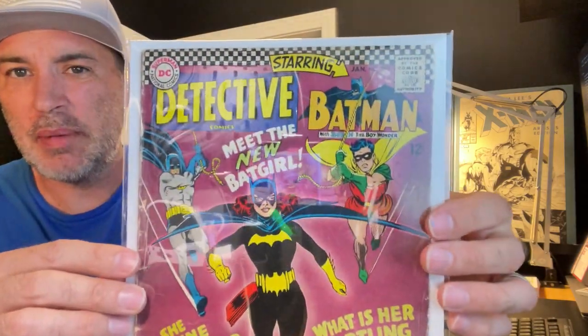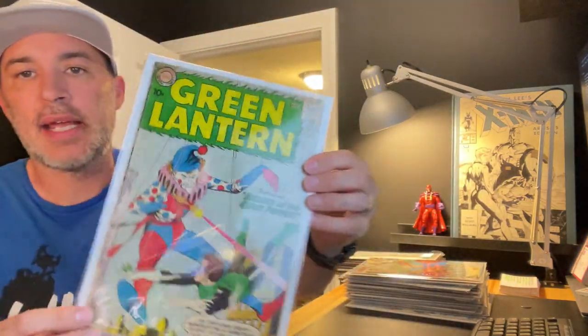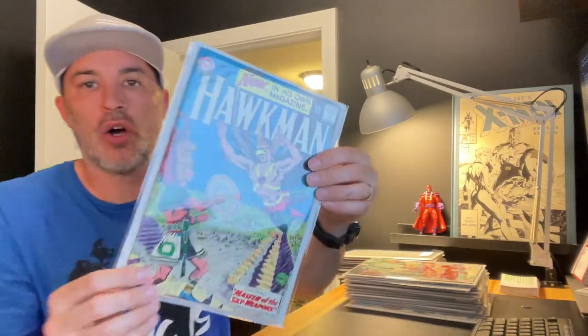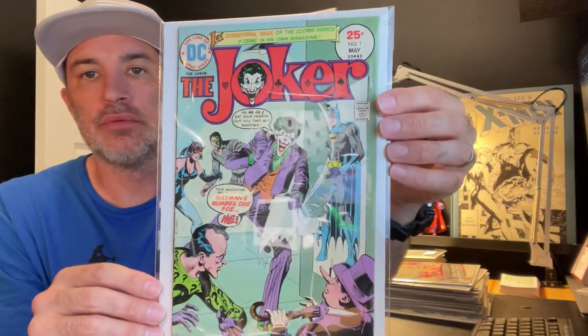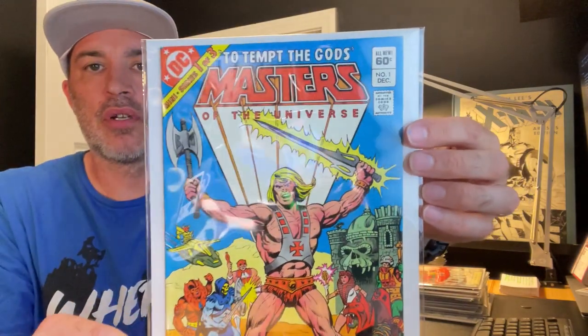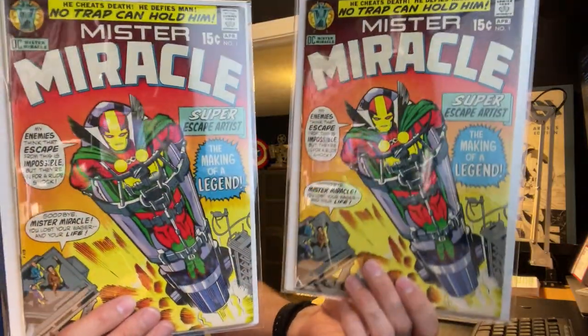Detective Comics — I believe this is issue 252, maybe 253, kind of hard to read but I'm pretty sure it's 252. Then Green Lantern number one, Hawkman number one, the Joker number one, Justice League of America number one, and Masters of the Universe number one.